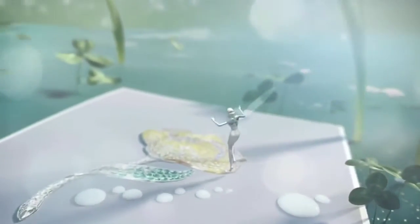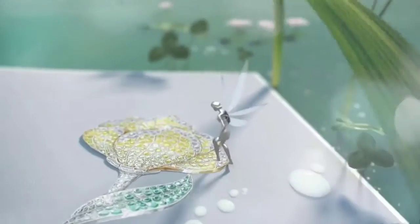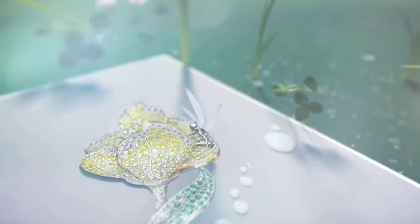And the first on our list is the Secret Collection — a vast array of jewelry inspired by nature. Beautiful, elegant, and captivating.